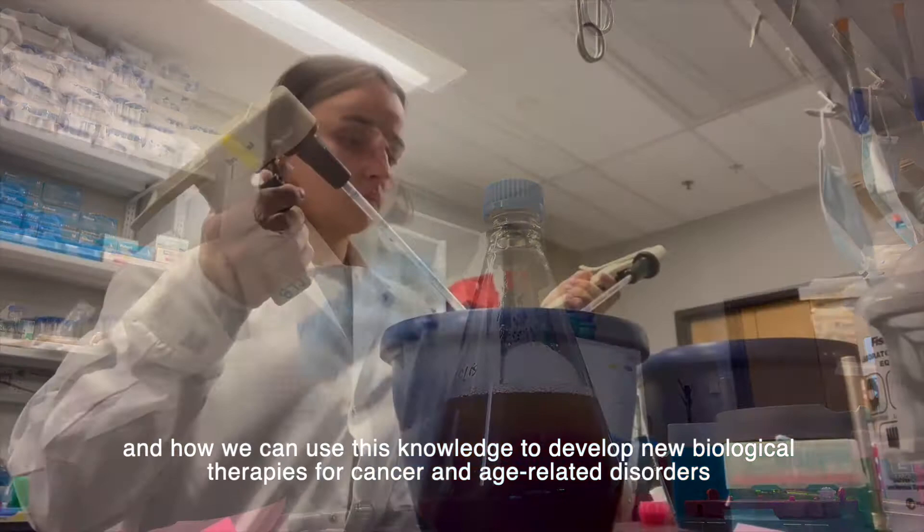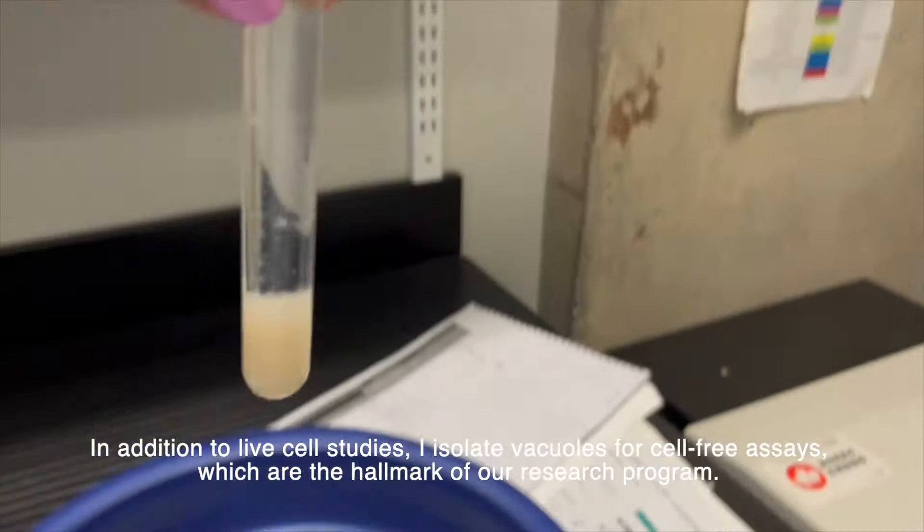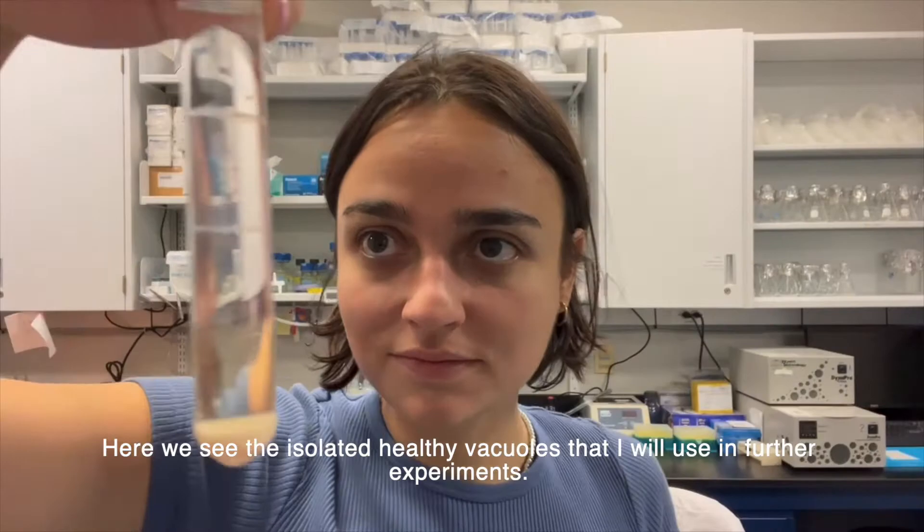In addition to live cell studies, I isolate vacuoles for cell-free assays, which are the hallmark of our research program. Here we see the isolated healthy vacuoles that I will use in further experiments.